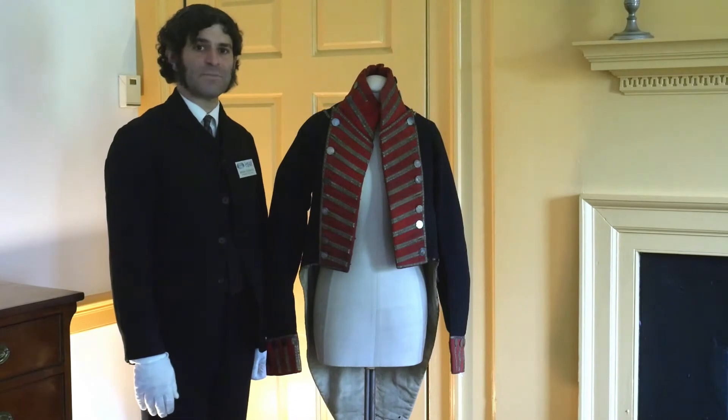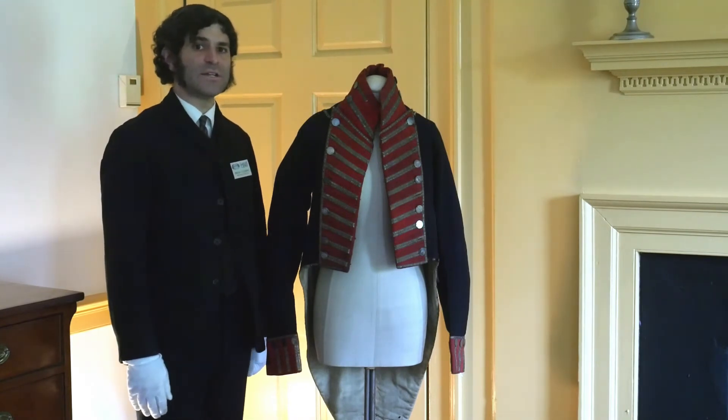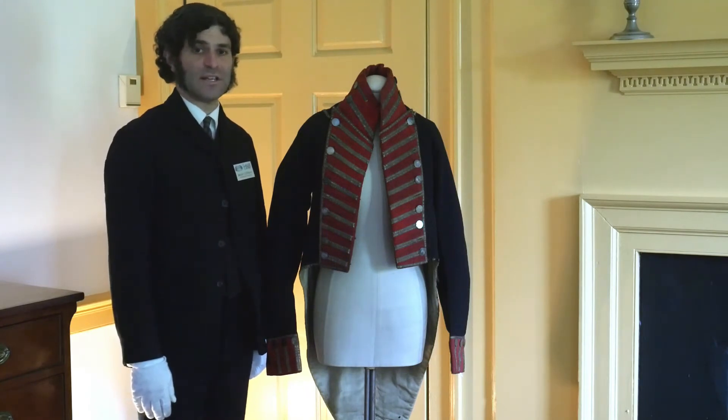Hello, my name is Brian Cushing. I'm the program director here at Historic Locust Grove, and I am here today to talk to you about one of my very favorite objects in our collection.